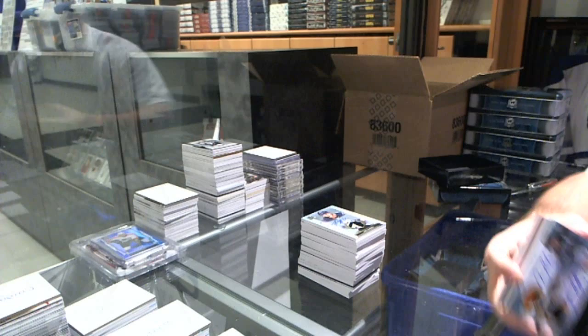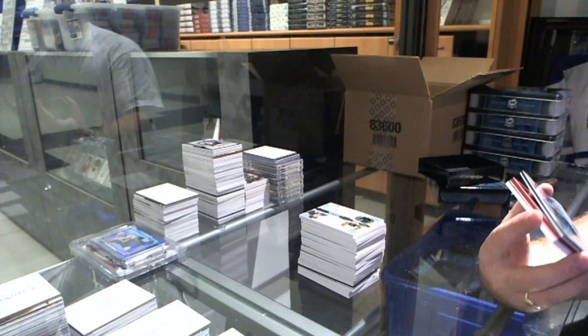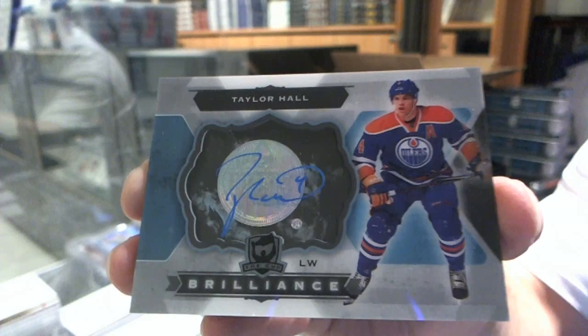We've got for the Edmonton Oilers, brilliant autograph, Taylor Hall. Taylor Hall.